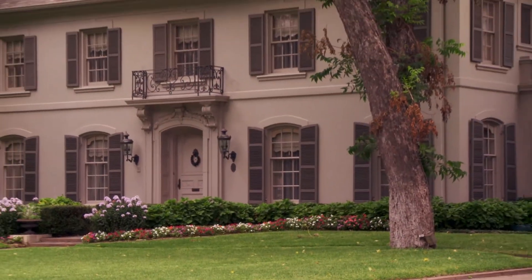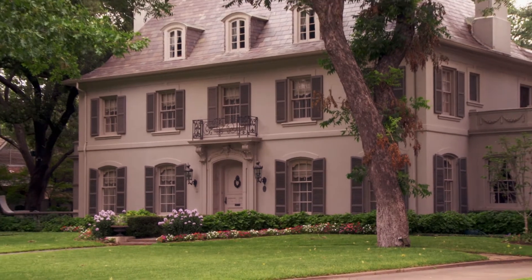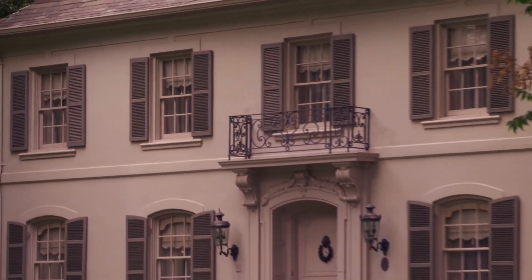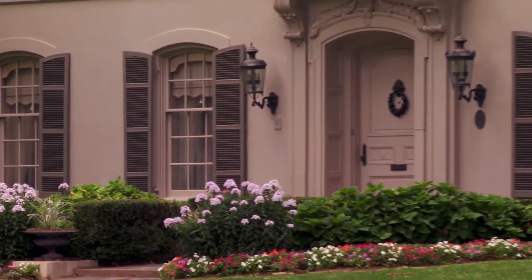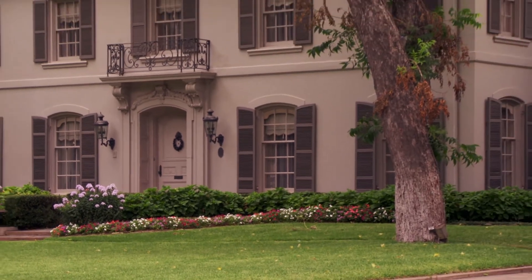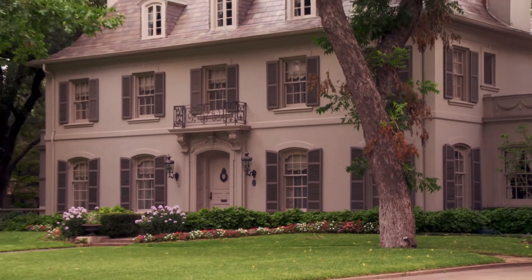This beautiful Highland Park home was designed by Hal Thompson, and this home is a great example of the scale of houses that were designed in 1910 and 1920 by the Society Architects. You can see the similarity in the articulation of detail, the craftsmanship, the setback, and of course overlooking a boulevard or a parkway.